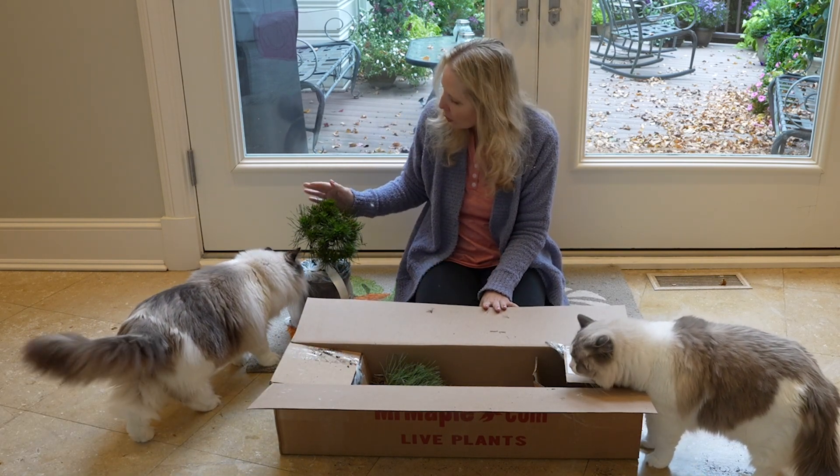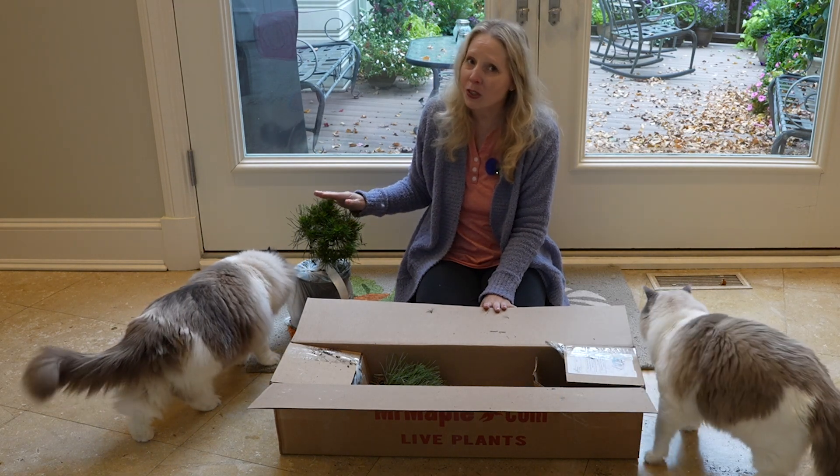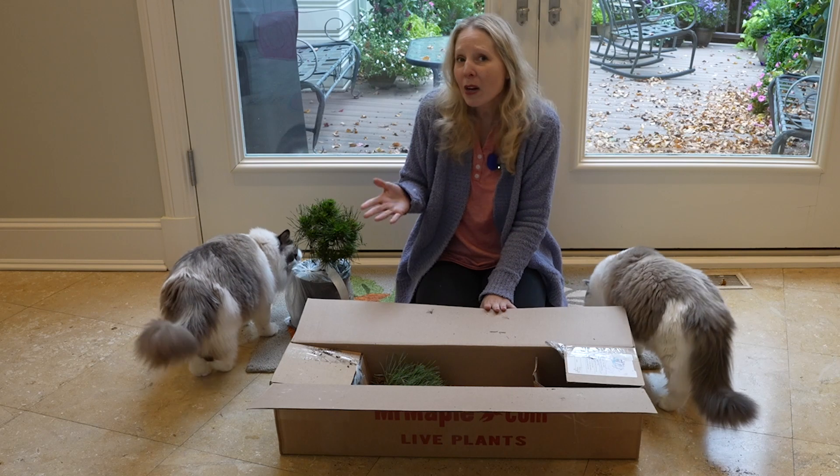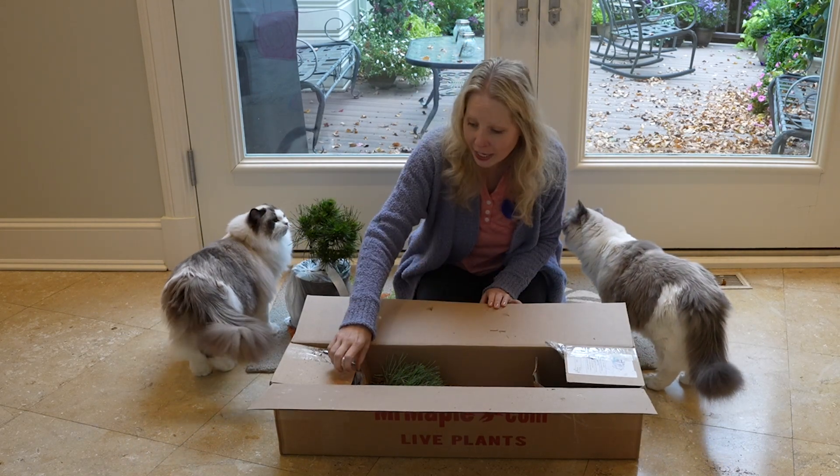Green Penguin is a dwarf Scots pine. I tend to go with the dwarf conifers because at four feet tall — I don't have a big garden — that's going to be perfect, especially in a planter.